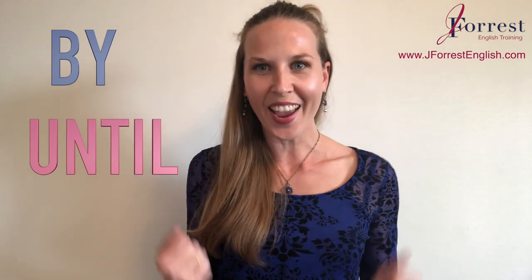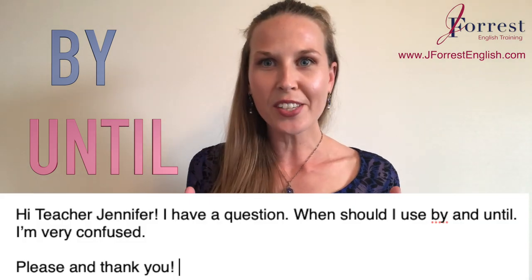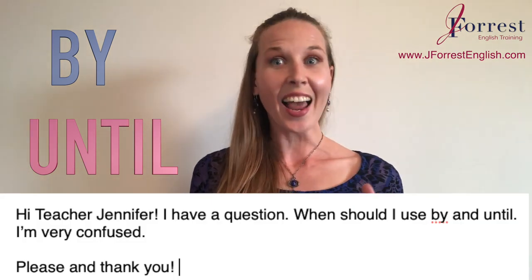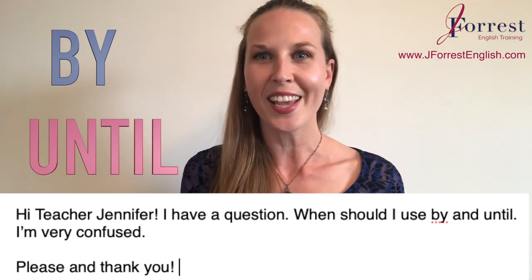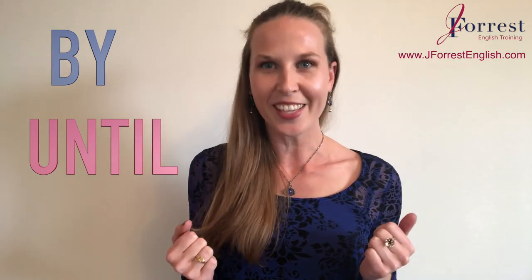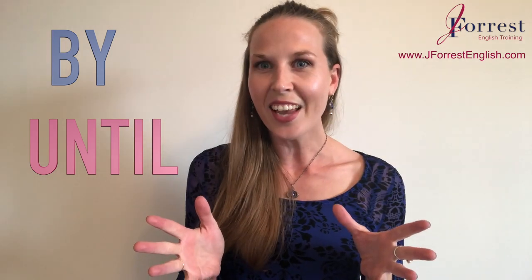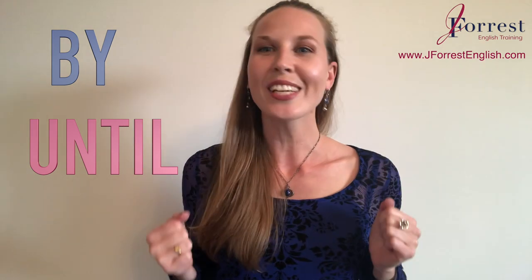Do you know the difference between 'by' and 'until'? It's Q&A Friday and this is an email that I got from one of my students, Susie, and Susie wanted to know when to use these. I actually see a lot of mistakes with 'by' and 'until,' so this is such a great question, Susie. Thanks for emailing it to me. I'm going to make sure by the end of this lesson you're going to know how to use 'by' and 'until.' So first, let's briefly just talk about the difference.